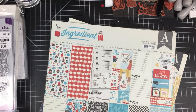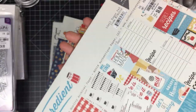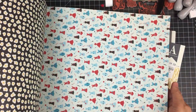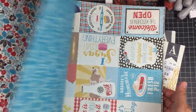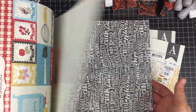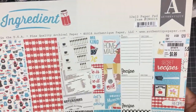We have some more Authentique — this one is called Ingredients, a 12 by 12 double-sided paper pad. I picked up two of this one. Look at the cows — how cute! And look at the recipe cards. I absolutely love Authentique — it is such a weakness for me.